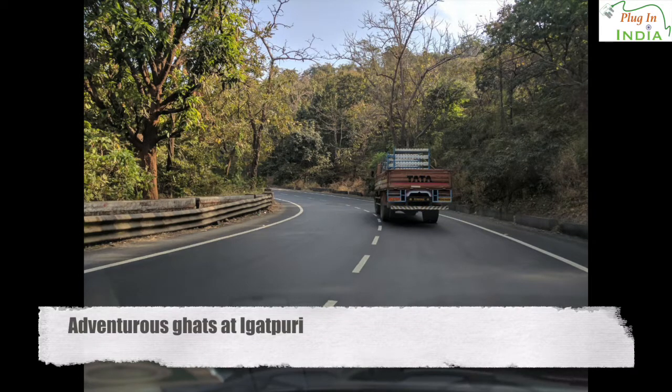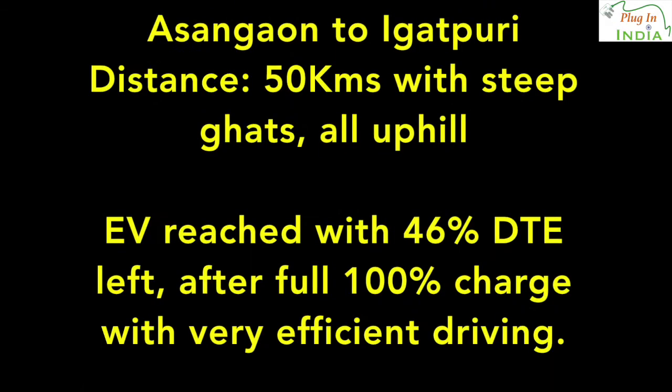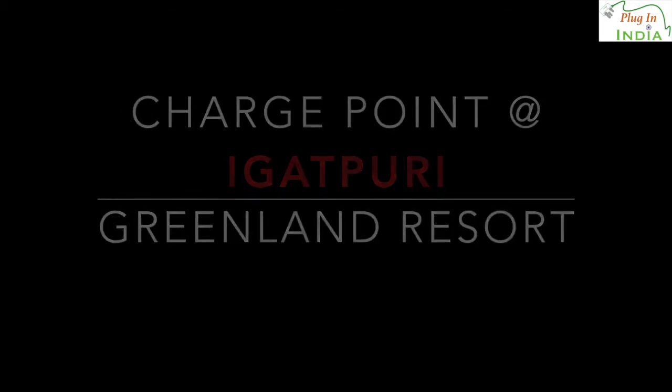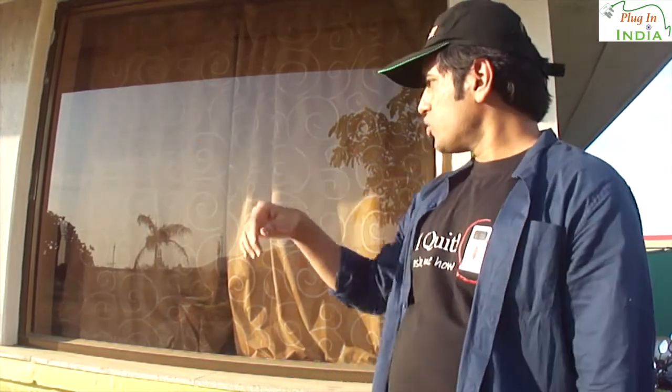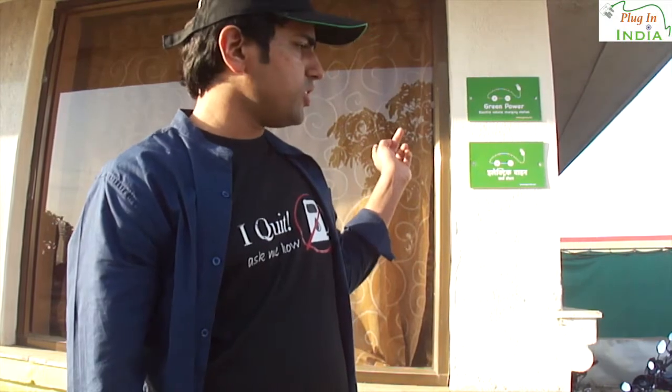We are here at Hotel Greenland in Igatpuri. This is a restaurant that has all the amenities you need — clean bathrooms, a ballroom, a restaurant, and a series of shops. We have set up the charge point over here with three sockets that you can use. You can park many cars here as there is lots of parking space and the area is still being developed. This is an important place to charge because Igatpuri comes after a very long ghat which will drain a lot of battery, so you need to charge here if you want to move on.